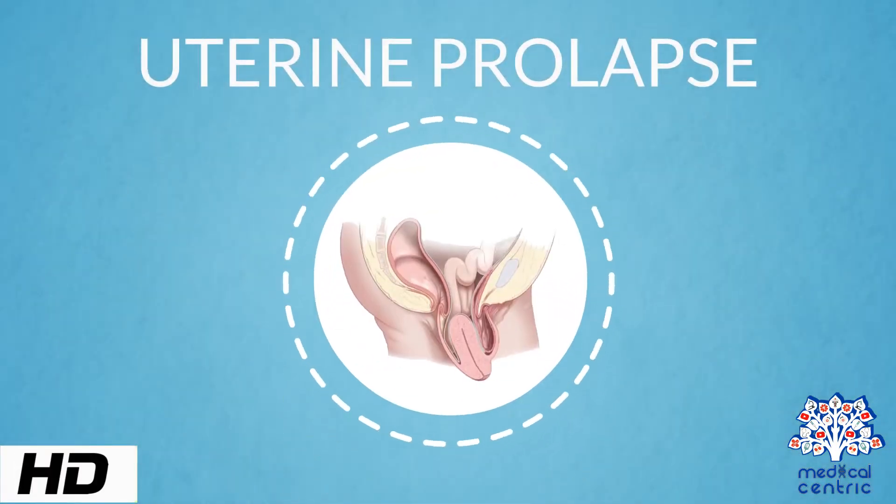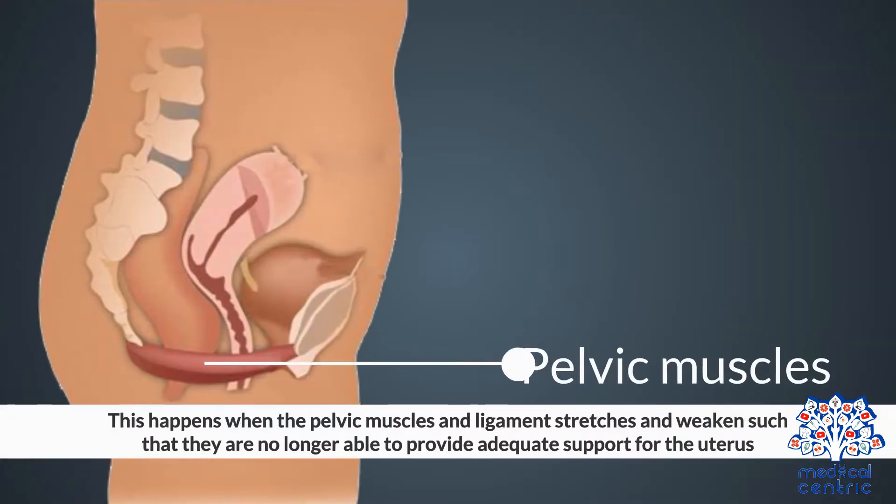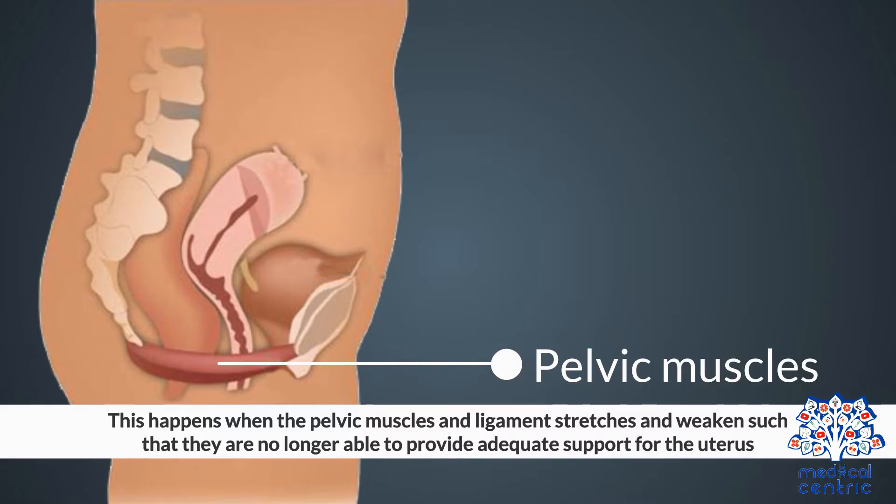Today's topic is uterine prolapse. Uterine prolapse occurs when the uterus slips or sags from its normal position and protrudes out of the vagina. This happens when the pelvic muscles and ligaments stretch and weaken such that they are no longer able to provide adequate support for the uterus.